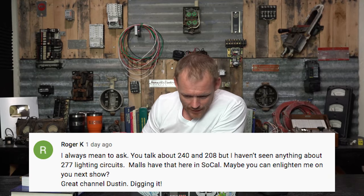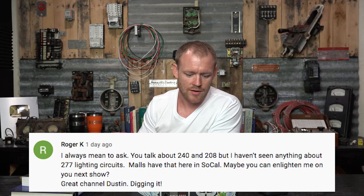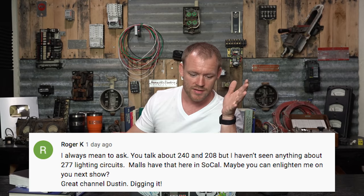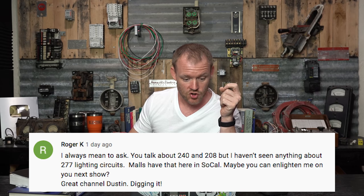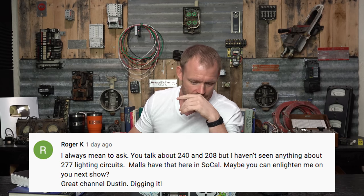Roger K asks about 277V lighting circuits — malls have that in SoCal. A lot of people hear 220, 230, 240, 208, 277 and wonder what it all means. In a single-phase service, you have 240 volts from one phase to the other. Tapping a neutral gives 120V from either phase to neutral. In three-phase, depending on whether you have a Delta or Y configuration, you get different voltages between the hots.